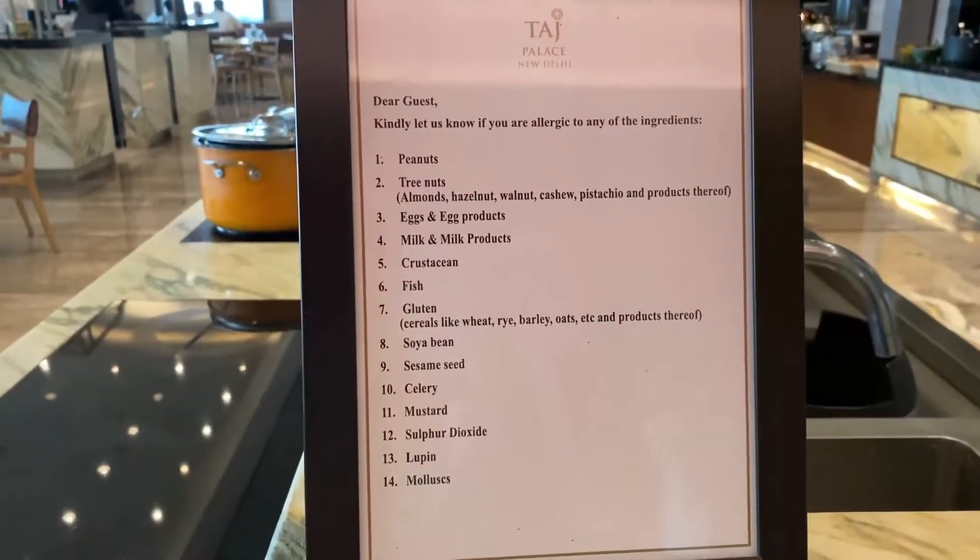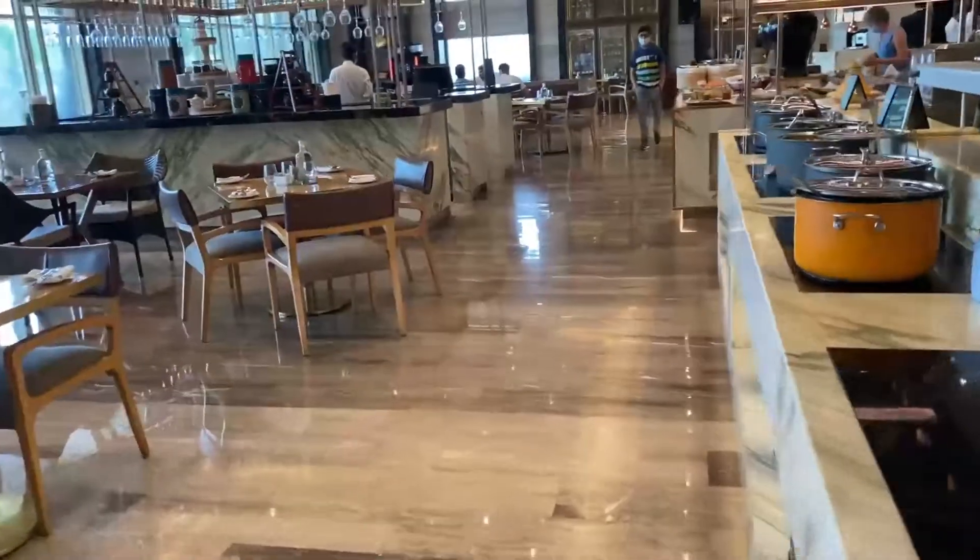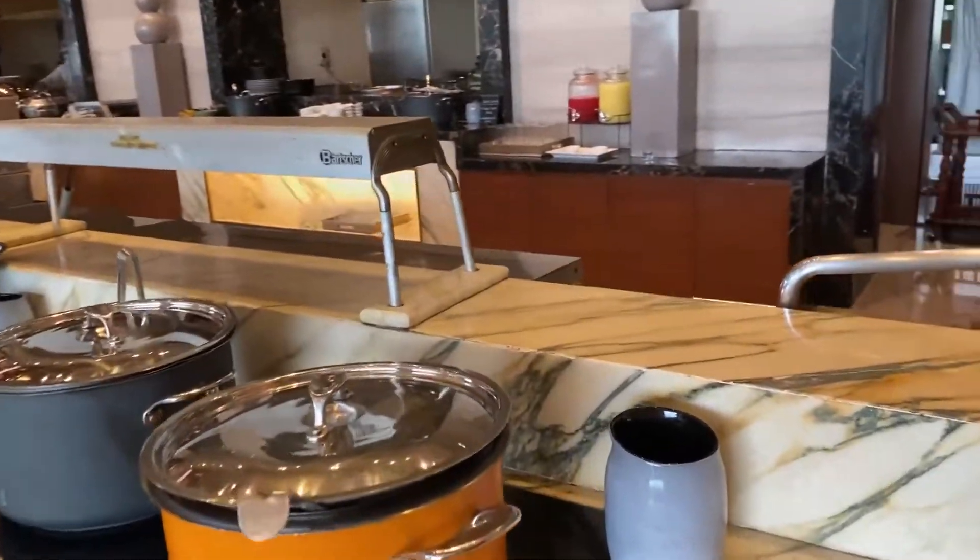Now we are going to the first section of the breakfast buffet.